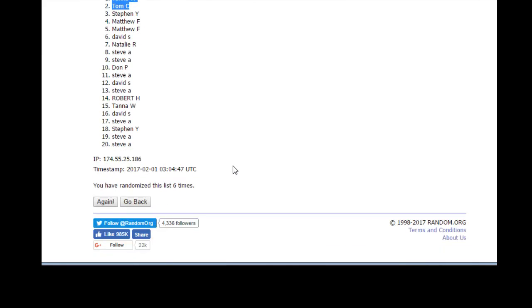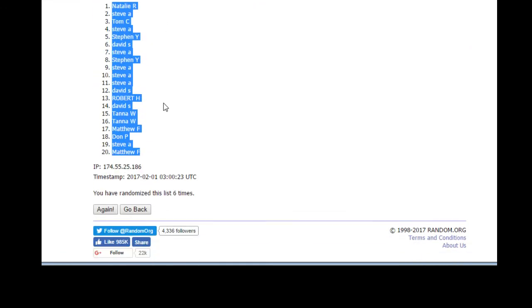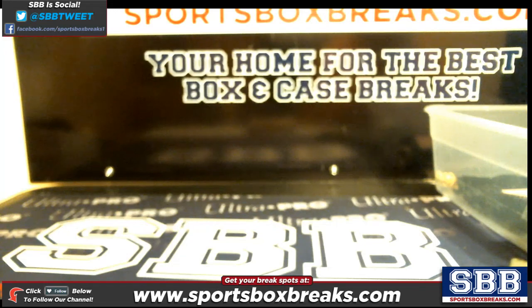Six times in the timestamp, guys. Six times in the timestamp, and six on the dice. That will do it. Thank you guys, and the thousand dollars will be done in a separate video. Thank you.